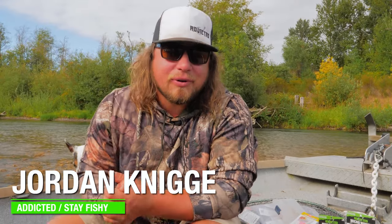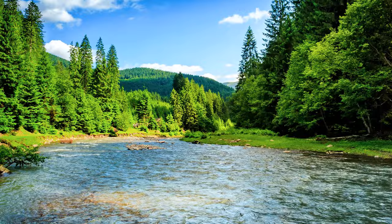Welcome back to another Addicted Fishing Tutorial. Today we're covering how to fish creeks, rivers, and streams with three of my very favorite methods — the way that I catch the most fish.